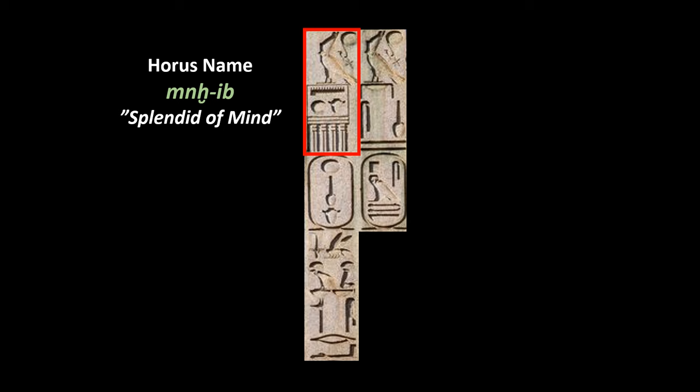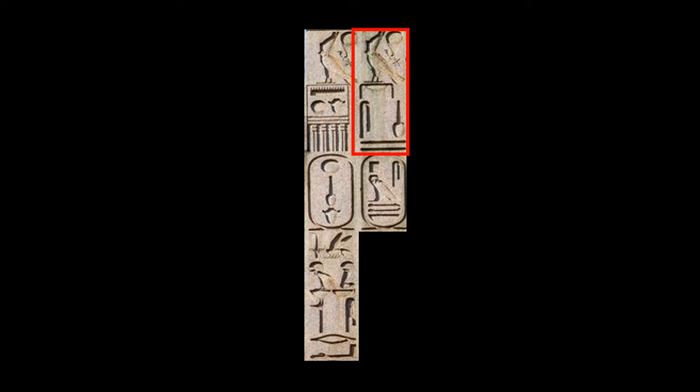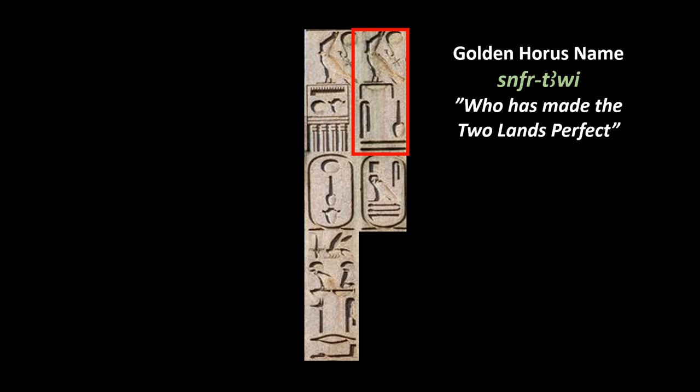The next name is the so-called Golden Horus name. You can see that the same Horus falcon is this time perched on a symbol representing gold. Beneath it we recognize the hieroglyph for the sound 's', and a hieroglyph thought to represent the lungs and windpipe of an animal, read 'nefer', meaning beauty or perfection — the same hieroglyph found in names like Nefertiti or Nefertari. Beneath them, two horizontal lines representing Upper and Lower Egypt are read 'taui'. So altogether we read 's-nefer-taui', which translates as 'who has made the two lands perfect'. This is the Golden Horus name of Psamtik II.